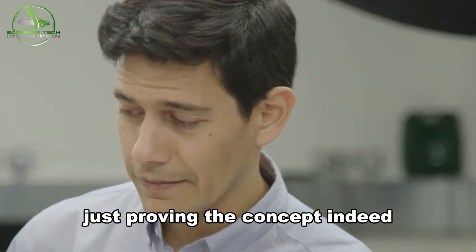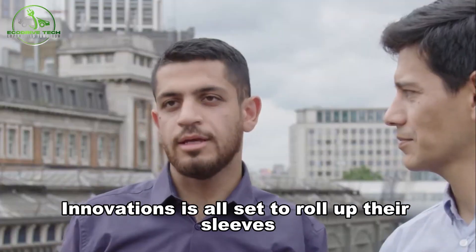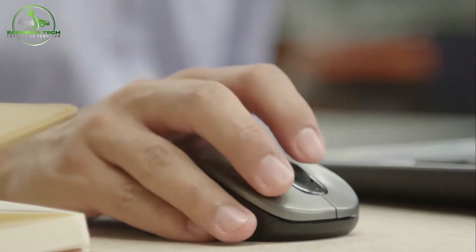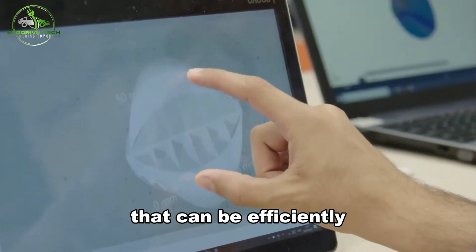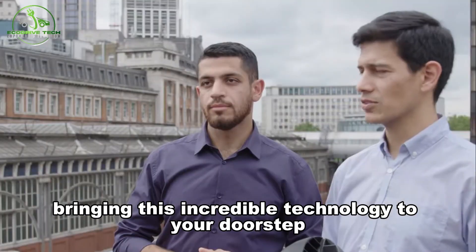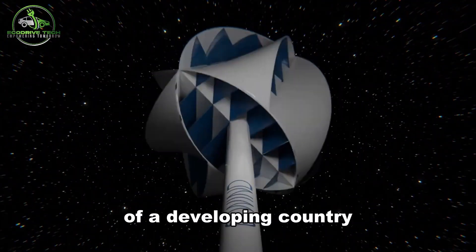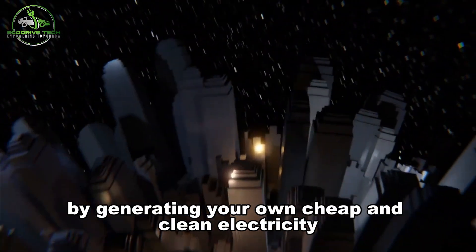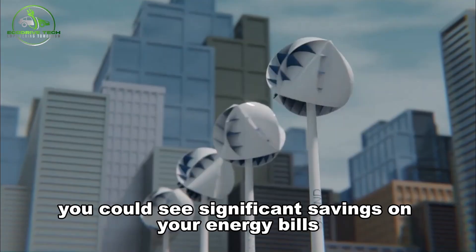The team at O-Innovations is set to dive into an exhaustive research and development project, aiming to build a minimum viable product that can be efficiently mass-produced and commercialized, bringing this technology to your doorstep. For those living in urban areas of developing countries, O-Wind could be a game-changer — by generating your own cheap and clean electricity, you could see significant savings on your energy bills.